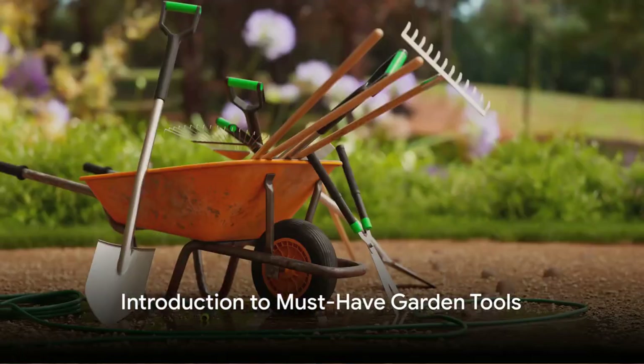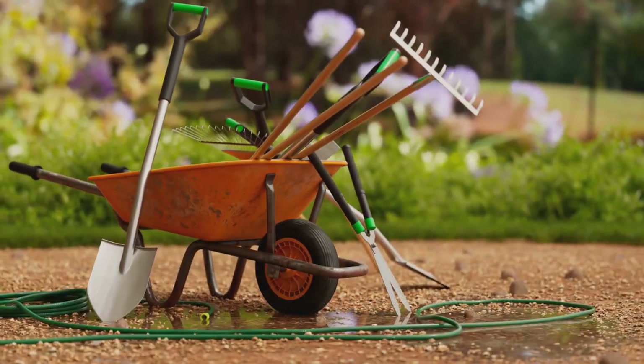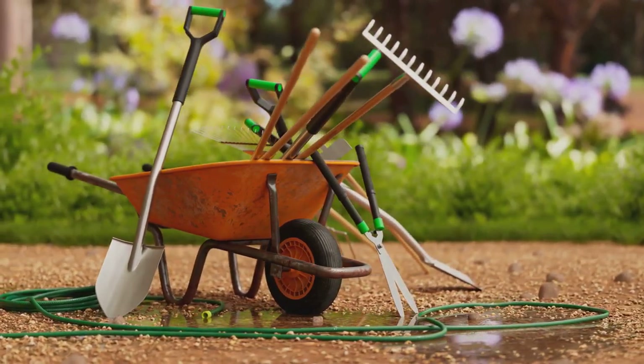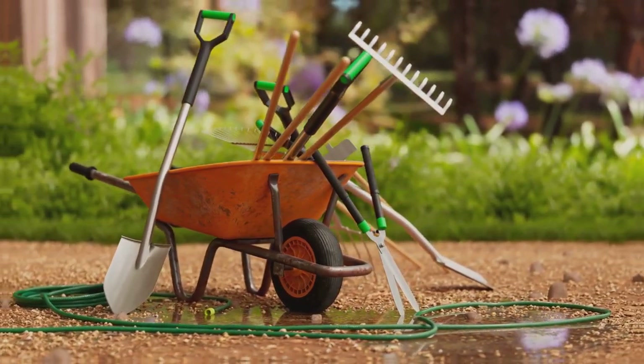Ever thought of leveling up your gardening game? Today we're going to explore the top 10 must-have garden tools that will help you cultivate a thriving garden and a bountiful harvest.